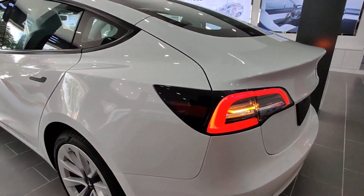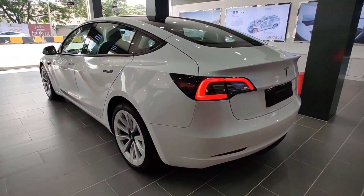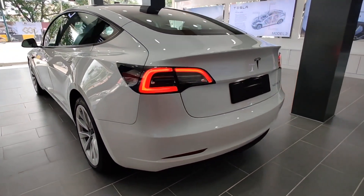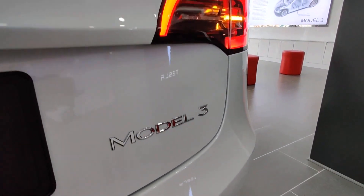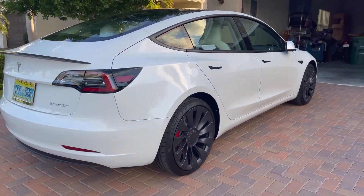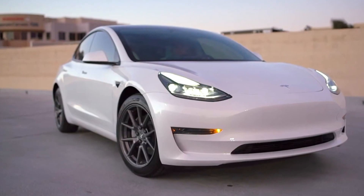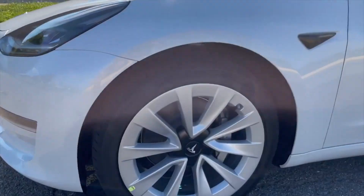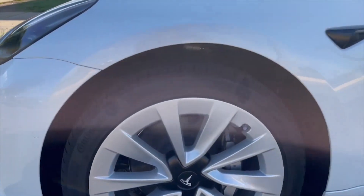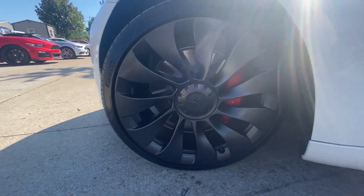There are some name changes on the Model 3 for 2022. The term 'Standard Range Plus' is gone, and now it's just 'Model 3,' as you can see at the back. The Long Range and Performance model names are still maintained for 2022. On the tires, the base Model 3 has 18-inch stock wheels, the long range model has 19-inch wheels, and the performance model has 20-inch Uber Turbine wheels.